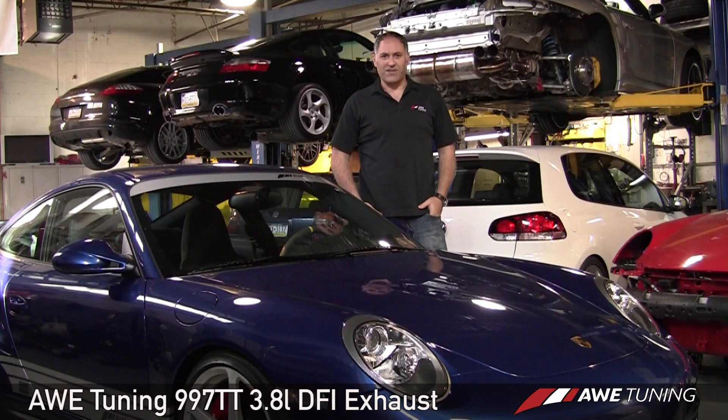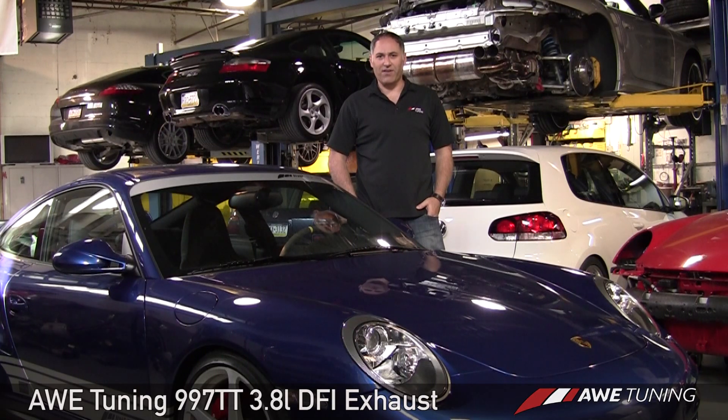That wraps up the technical details on the AWE Tuning exhaust for the 2010 model year Porsche 997 Turbo with a 3.8-liter VFI engine. Also be sure to check out our action video with some awesome interior and exterior footage.